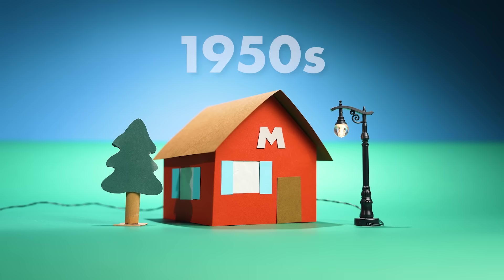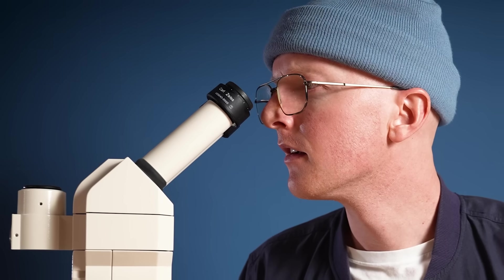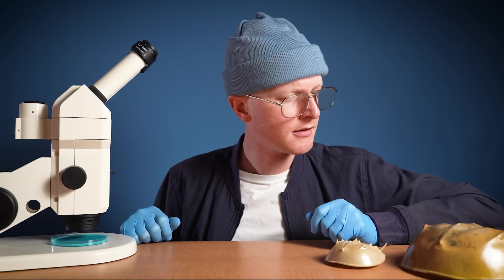Until things changed in the 1950s. In a laboratory at the University of Miami, a scientist studying horseshoe crabs noticed something strange.